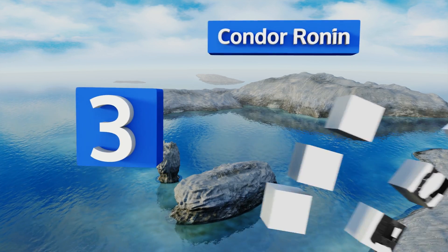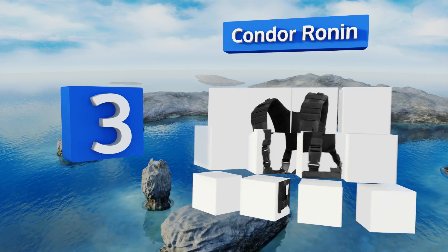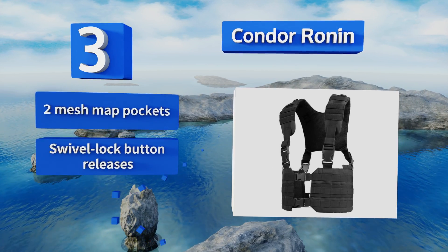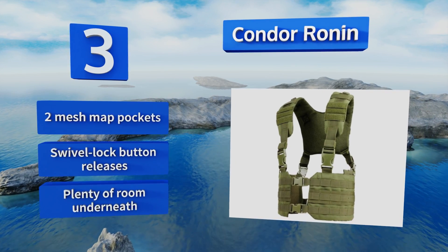Nearing the top of our list at number three, the Condor Ronin is worn as a padded H-harness incorporating hook-and-loop closures, D-rings, and webbing as a load-bearing system. It distributes weight effectively and has an open front with push-button buckles and a drag handle on the back. It includes two mesh map pockets, swivel lock button releases, and plenty of room underneath the rig.